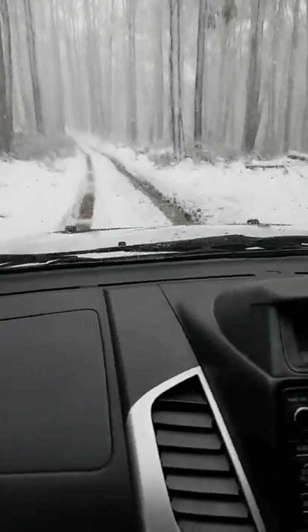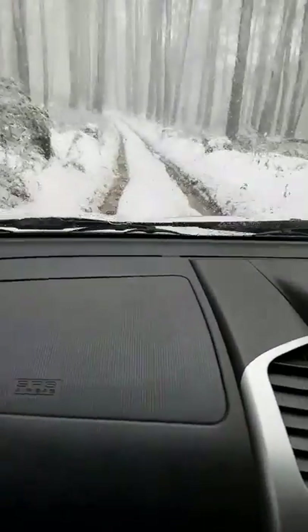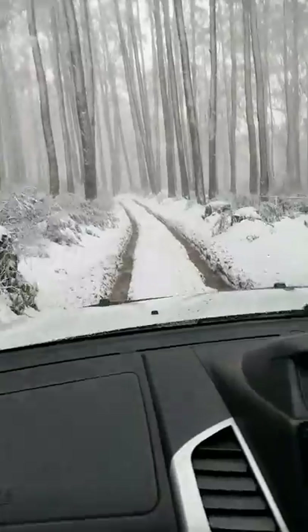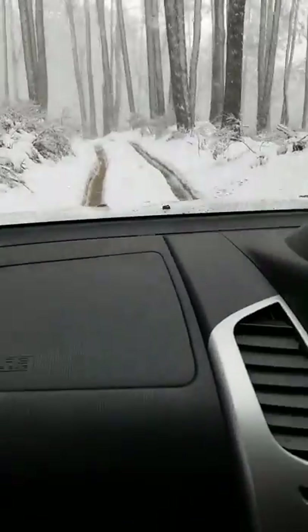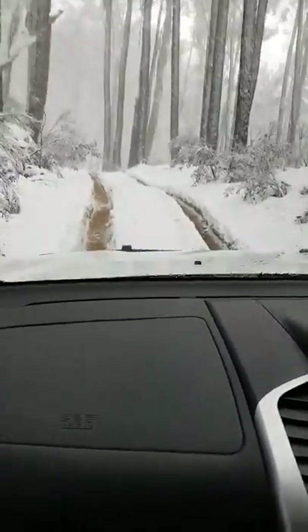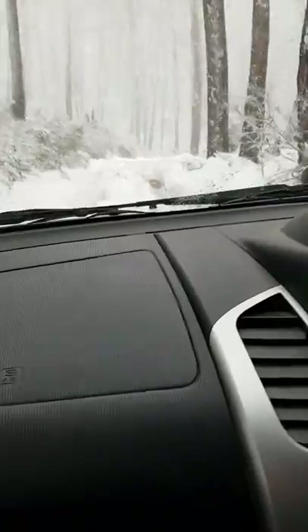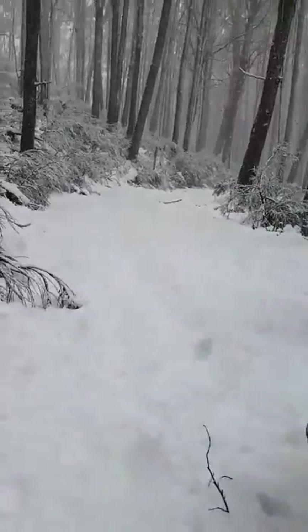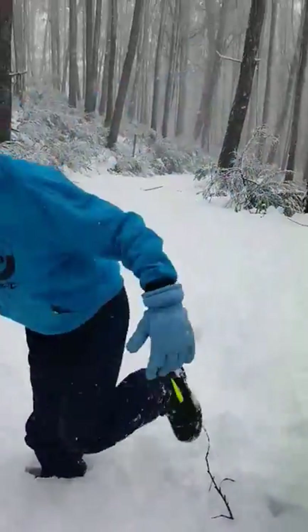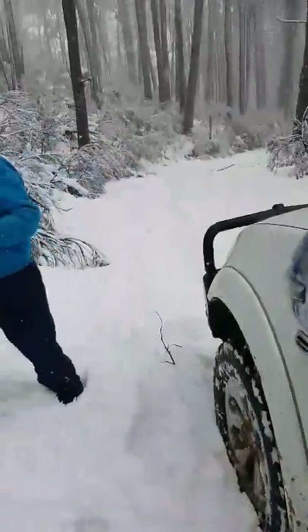We passed a couple of cars earlier and they said they tried going along this track to get up Mount Selwyn and they didn't make it - they reckon we wouldn't make it either. So we're not there yet, we'll see how we go. The snow's died down a little bit, although maybe it's just because there's more trees here. It is pretty powdery though. I think this might be as far as the other guys made it - I'm sunk nearly up to my knees in this powdery snow. Let's get back in.